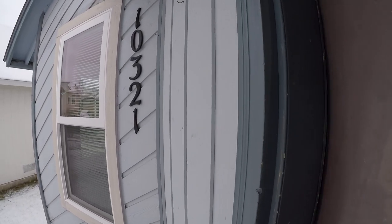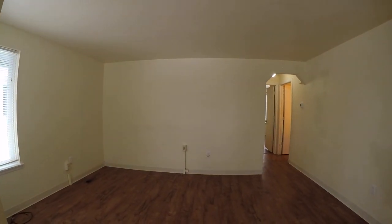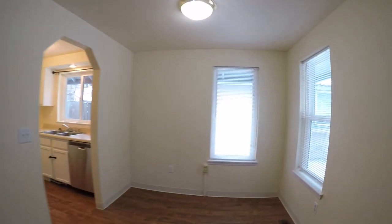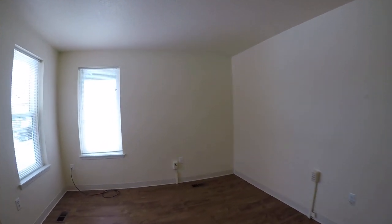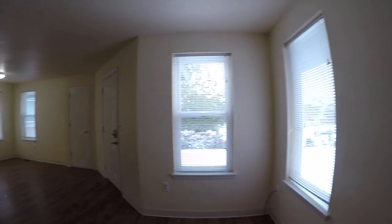Let me get my boots off here. Alright, so here we are in the living room. You can see these are LVP floors — Luxury Vinyl Plank. The nice thing about them is you don't have to worry about water like you do with laminate. So if you come in with a little bit of snow on you like I do, you don't have to worry about ruining the floors. These things are really, really durable.